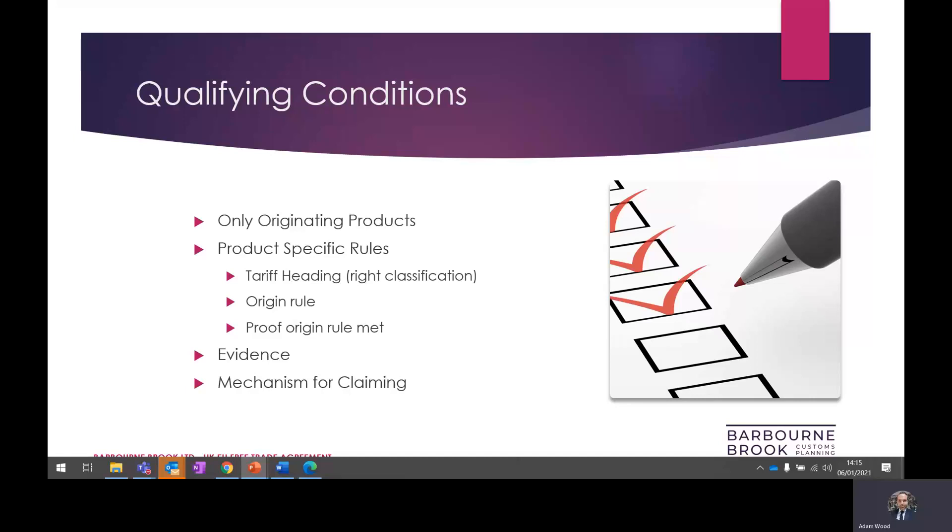The FTA also includes several technical concepts that extend or restrict the scope of the origin rules. These esoteric concepts include minimal processing, tolerances, segregated accounting, unit of qualification, specific sets and accessories rules, and accumulation. The latter concept is critical, as it allows for accumulation between the UK and the EU — i.e., a product originating in one party shall be considered as originating in the other party if it is used as a material in the production of another product there. This gained public attention in relation to the EU's refusal to allow accumulation of the Japan FTA, which effectively frustrates Nissan's cars in Sunderland from qualifying for tariff-free access to the EU.